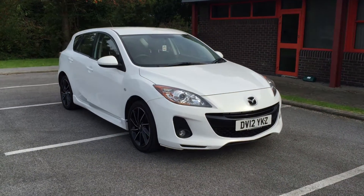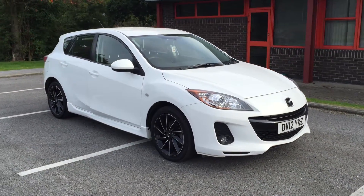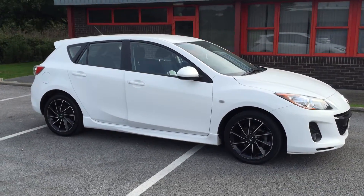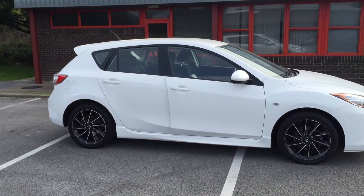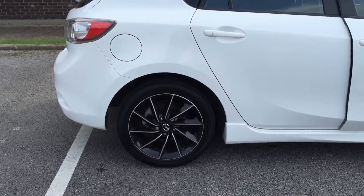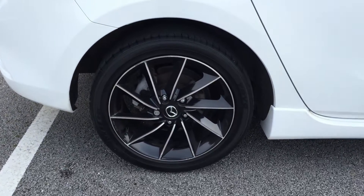Hi and welcome to Arthur's Vauxhall. Today we have a Mazda 3. This is a five door petrol in white. This car is in really good condition. It comes with 17 inch alloy wheels.